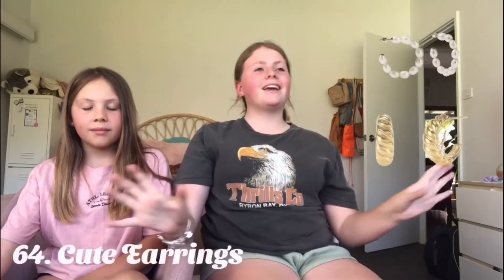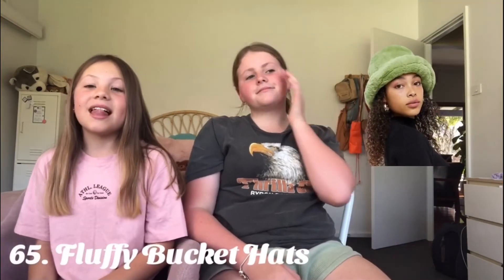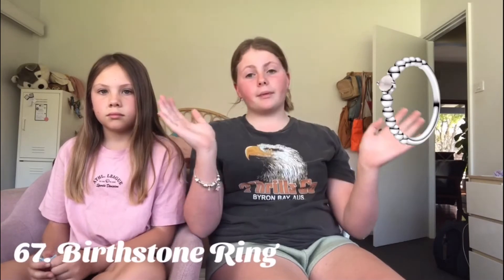Cute sunglasses. Blue light glasses — we both have some blue light glasses. Cute earrings — I think a lot of people like gold hoops, but I also like the croissant-style earrings. Fluffy bucket hats — I absolutely love them. A zodiac sign necklace. Your birthstone ring — I know Pandora has some but I'm sure heaps of other places have them.